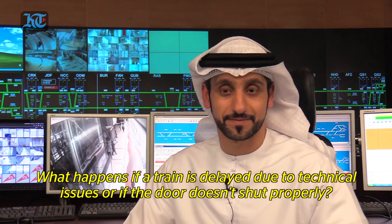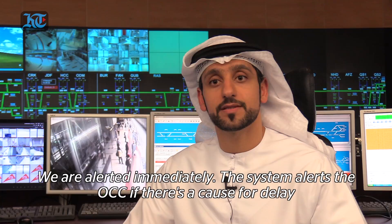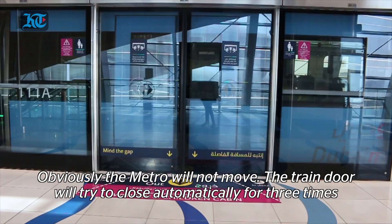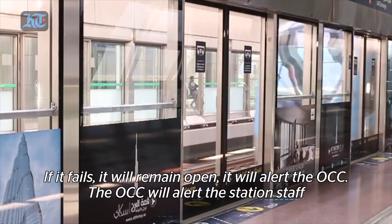What happens if a train gets delayed due to technical issues, or if the door doesn't shut properly? The system alerts the control centre immediately if there is any fault or reason that will cause a delay. For example, if there is an obstacle in the metro doors and the door is not closing, the train will not move. The door will try to close automatically three times; if it fails, it will remain open and alert the OCC, who will then alert station staff to go to the platform and remove the obstacle.